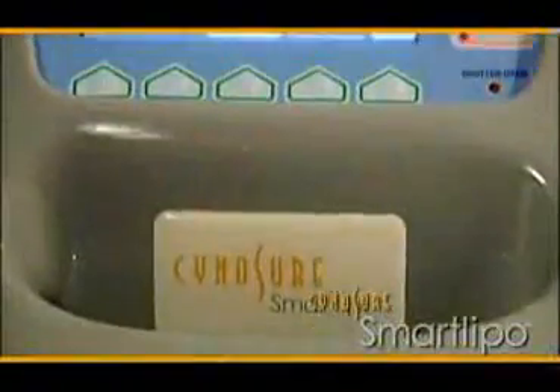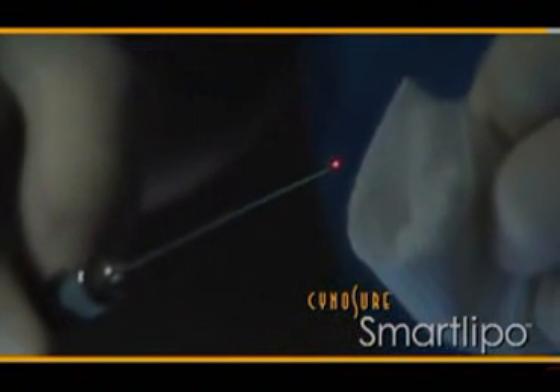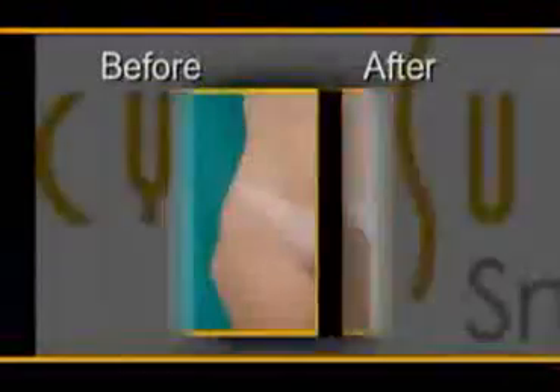SmartLipo is a new type of laser technology — we call it minimally invasive laser surgery. What we do with SmartLipo is melt fat with a laser, and at the same time tighten the skin. You can remove fat from your body in less than 40 minutes.